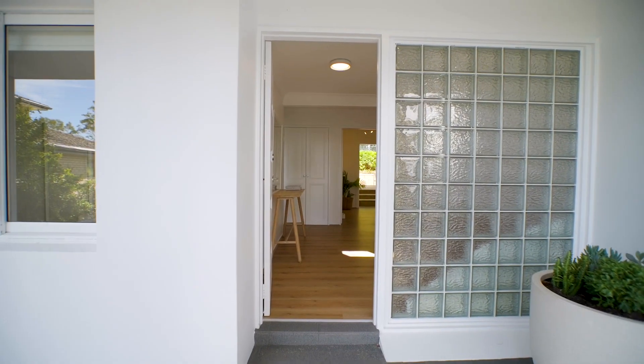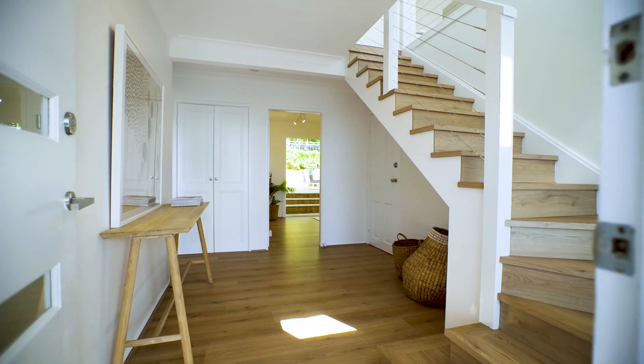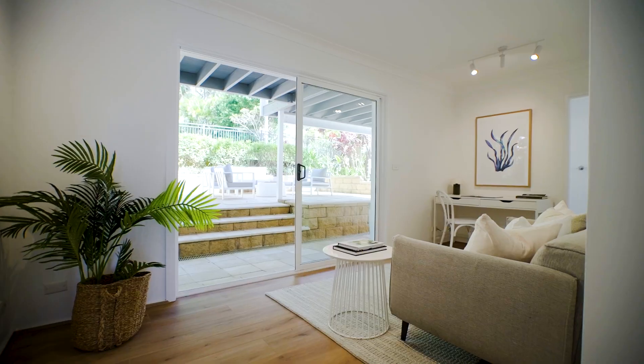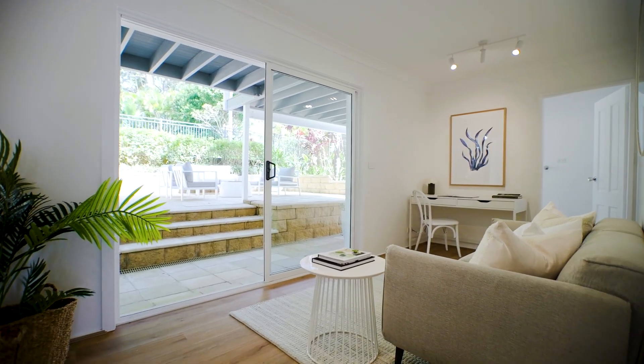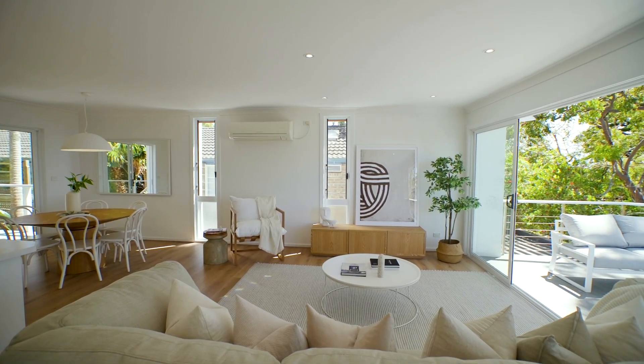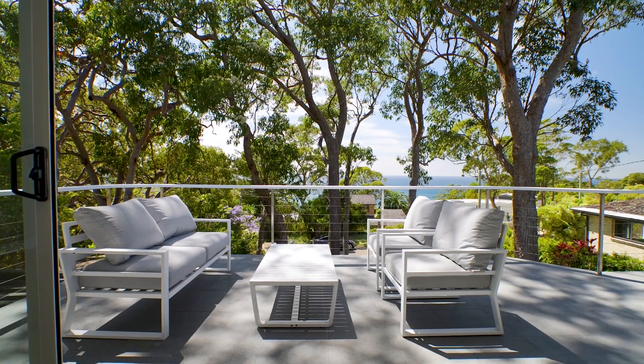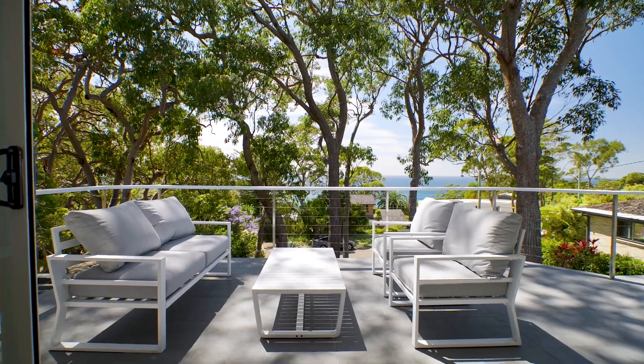This is an absolutely pristine dual level home that's got family written all over it. It's just been updated with contemporary finishes, freshly painted interiors and a light-drenched layout across both floors. The outlook is incredible, with spectacular sunrises, all-day light and panoramic ocean views.